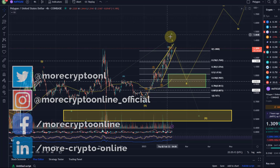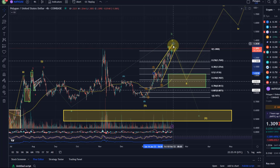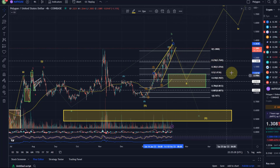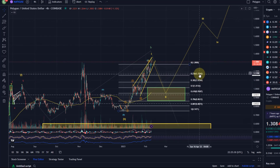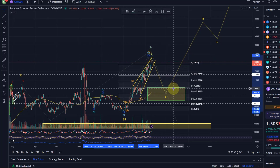Hello and welcome to another update video about Polygon MATIC. What a performance today — up to 1.35 — and with that it followed my view from the last video that continuation to the upside is preferred. We didn't have any signal that it had topped, and I highlighted that as long as it holds above that 23.6 Fib level respective the last swing low, at least one more high is preferred here. And we saw that continuation.